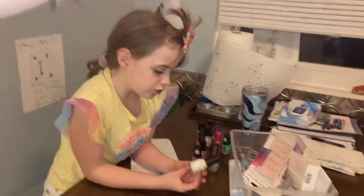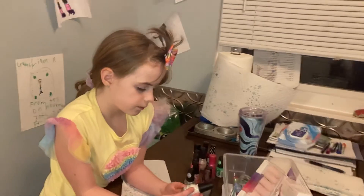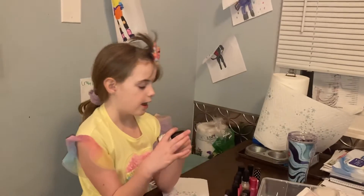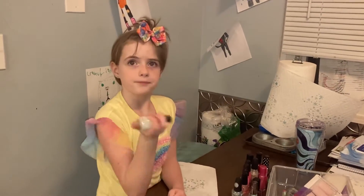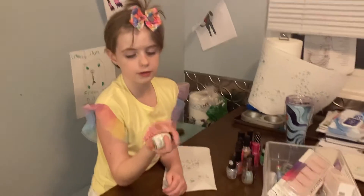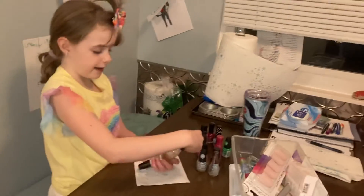Next we have this white one. I like the green one and the JoJo one. This one's really good because you can shake it and it doesn't make any noise. It might go with this one actually.